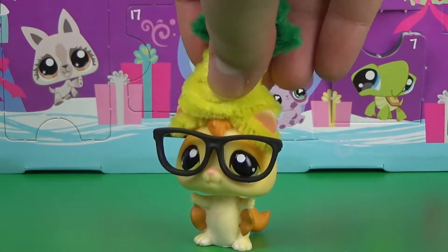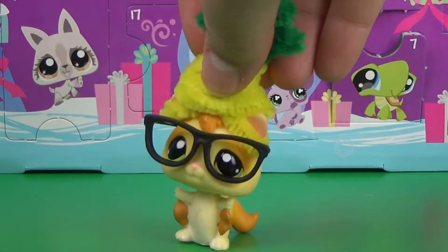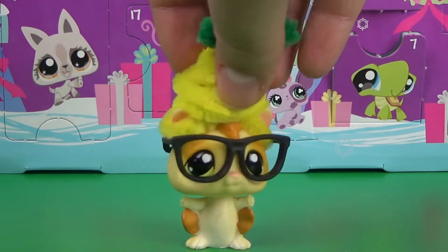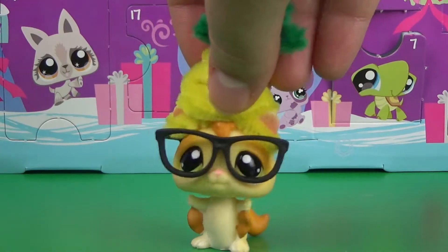Hey guys, it's Maddie, your Fabiel Sugar Glider in the Pineapple Hat, and I'm here today with day 11 of my LPS Advent Calendar opening.